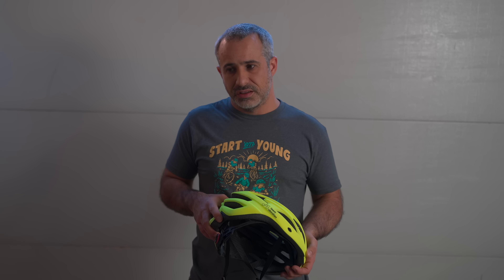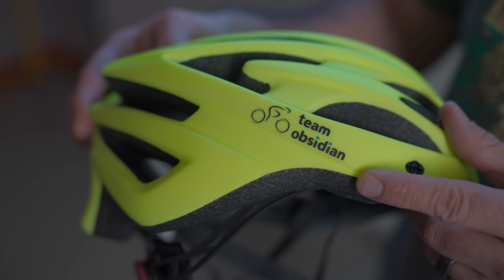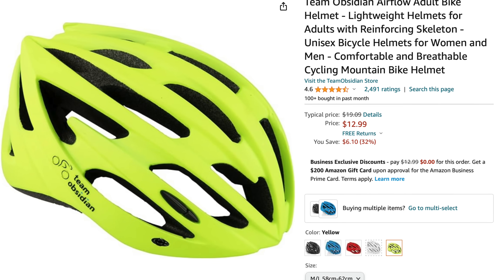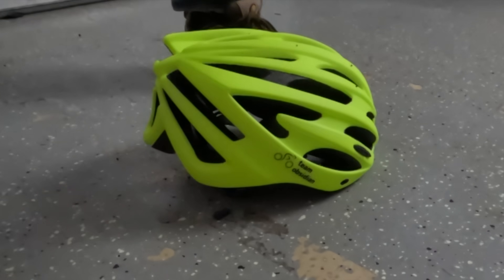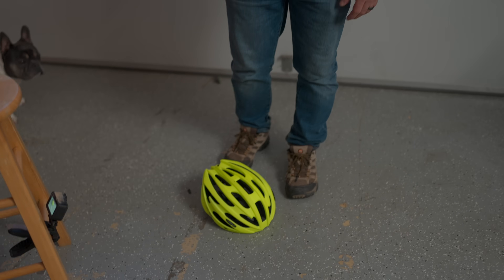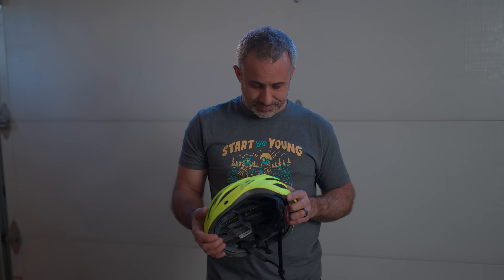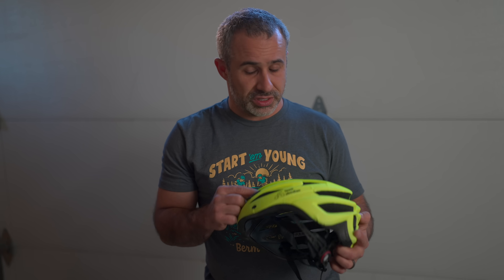The counterfeit barely deformed at all — it didn't indent the way it should have. The reaction: 'They're actually killing people.' Meanwhile, another cheap helmet from Team Obsidian — under $20 and CPSC certified, or at least it claims to be — was stomped on multiple times and clearly deformed properly. It's a cheap, cheap helmet, but it looks like it would actually protect your head. Why counterfeit a helmet and kill people?